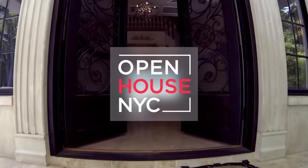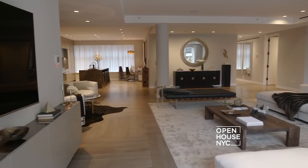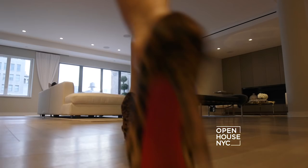Welcome to Open House NYC. Today I'm coming to you from a chic, full-floor residence in the heart of the Flatiron District. This 100-foot-wide home features luxurious details like a granite-clad fireplace, custom millwork and white oak flooring throughout the vast entertaining areas.